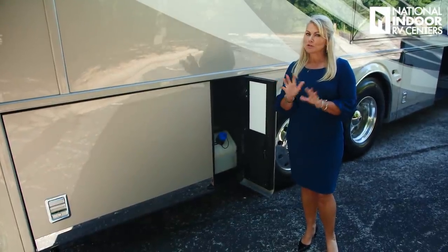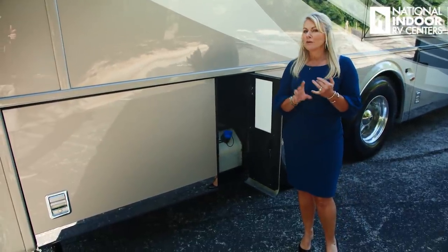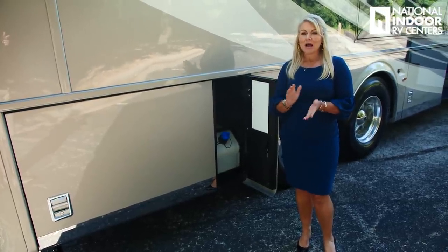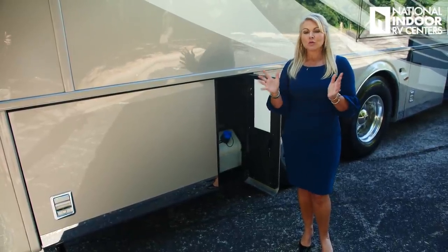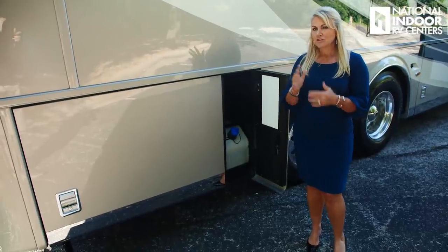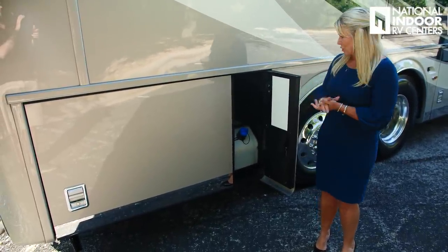DEF is our diesel exhaust fluid. One thing to remember is it does have a shelf life — usually only good for about a year, and it doesn't like heat or sun. If you know you're going to a park for three or four months, I wouldn't fill your DEF until you go to leave, so you don't want that getting gummy on you. If you get bad DEF in your system, you're going to throw weird engine error codes.